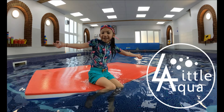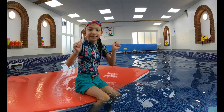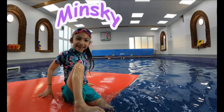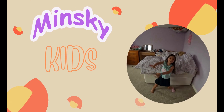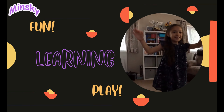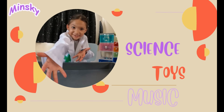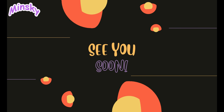I hope you had a lovely time with me. If you want to see more videos by me, check out Minsky. Bye! I'll see you next time.